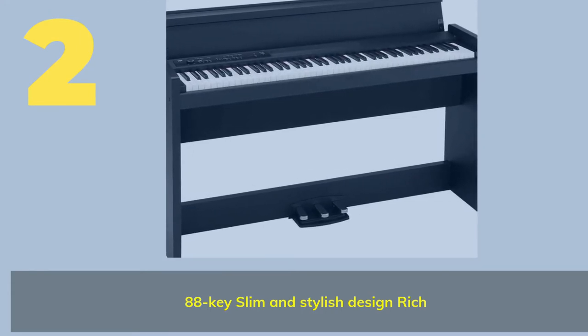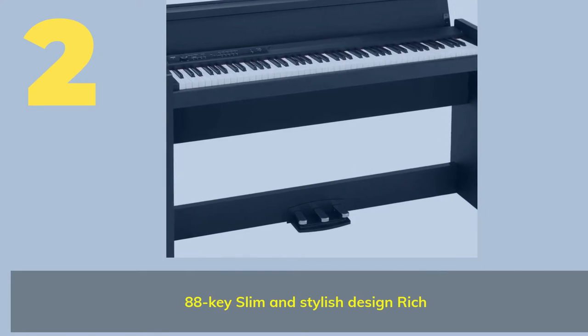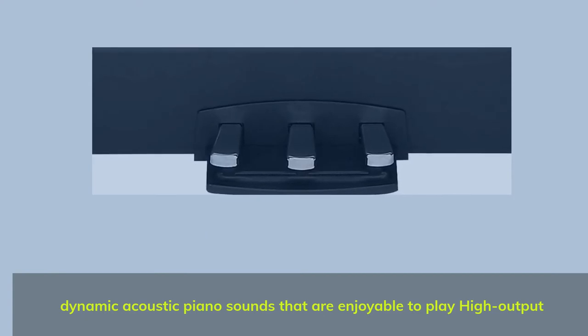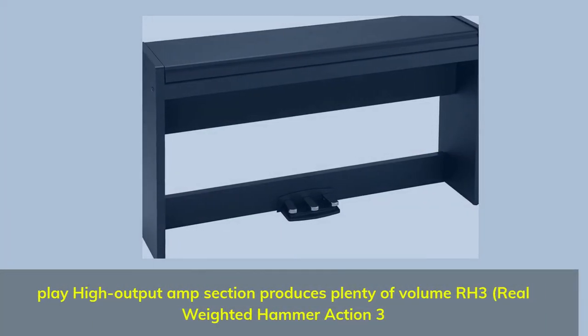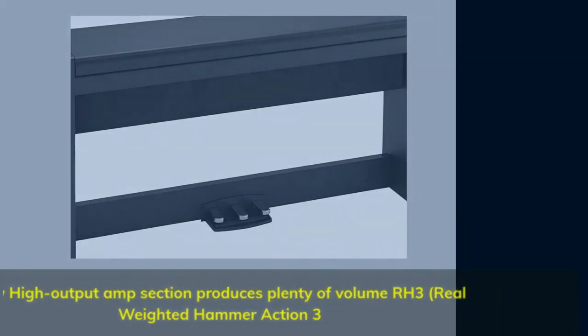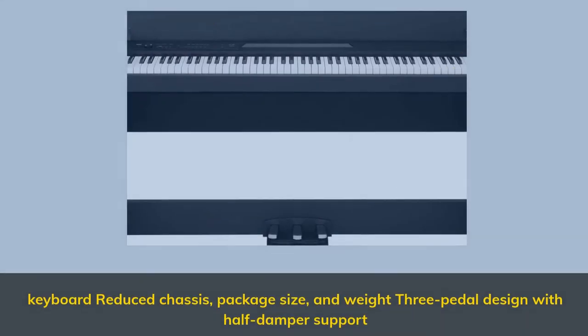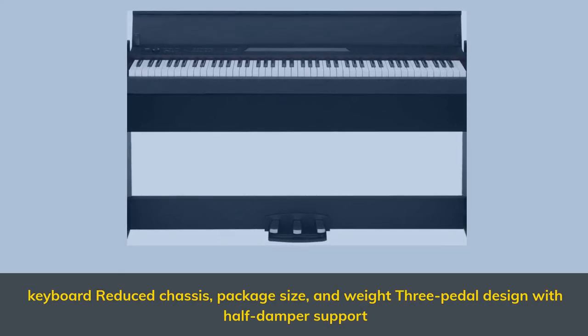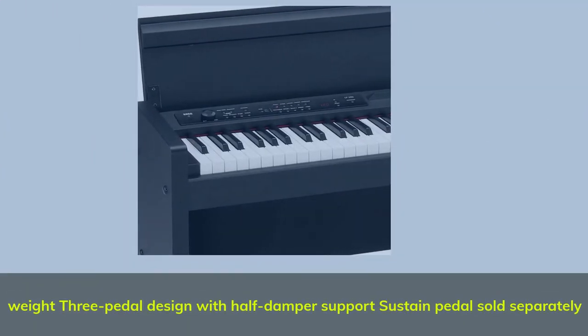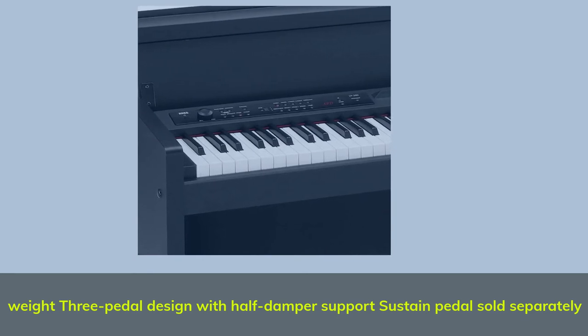Number 2: 88-key slim and stylish design with rich, dynamic acoustic piano sounds that are enjoyable to play. High output amp section produces plenty of volume. RH3 Real Weighted Hammer Action 3. Reduced chassis, package size, and weight. 3-pedal design with half damper support. Sustained pedal sold separately.